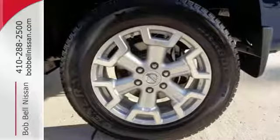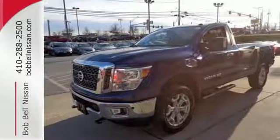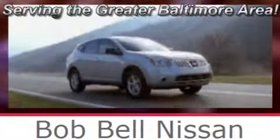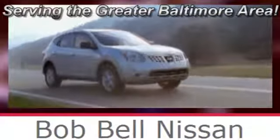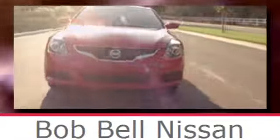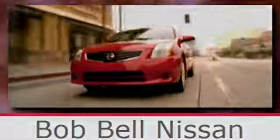Multiply your potential with this Titan XD. Come experience all it has to offer today. Bob Bell Nissan Kia, serving the greater Baltimore area for all your automotive needs. Discover our great selection of new Nissans today. Here's the one for you.